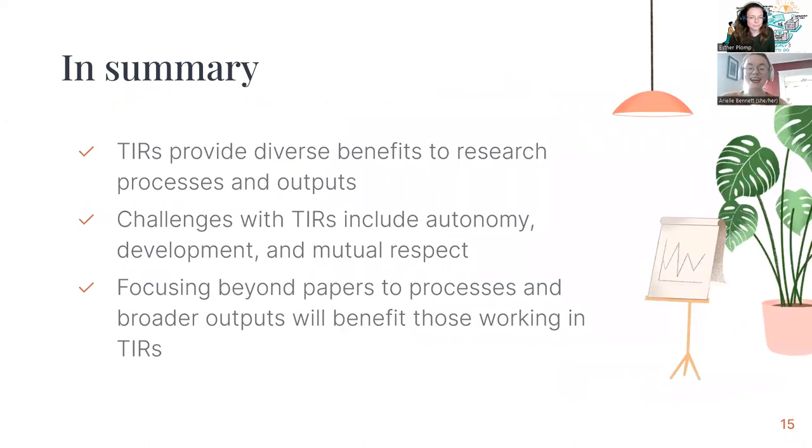In summary: team infrastructure roles provide diverse benefits to research processes and outputs, and are arguably a cornerstone of how modern research can and should be done. But there are challenges with integrating these roles into how we view the research process today, including levels of autonomy, career development, and mutual respect. Focusing beyond papers towards processes and broader outputs is only going to benefit not only those in team infrastructure roles, but the broader academic sphere as well. Recognizing a variety of contributions is really the way forward for academia.